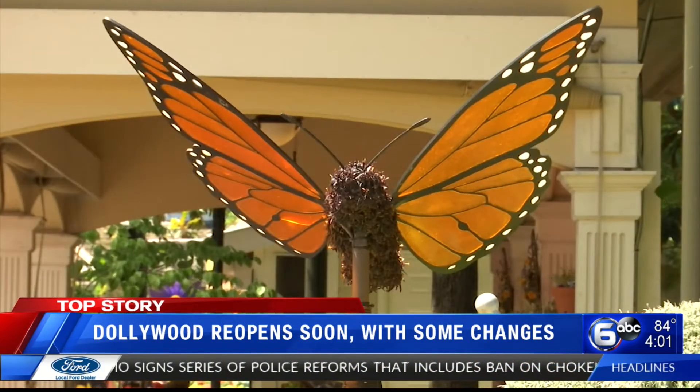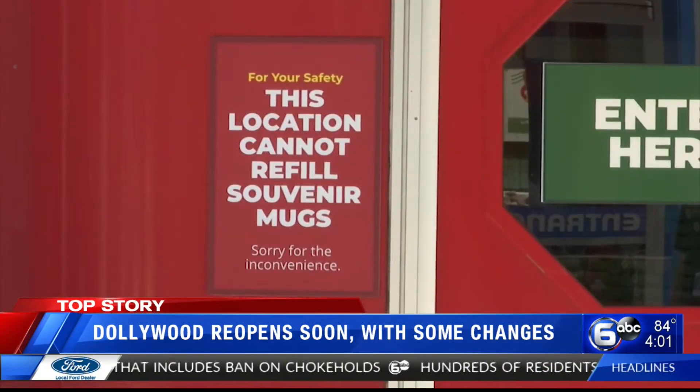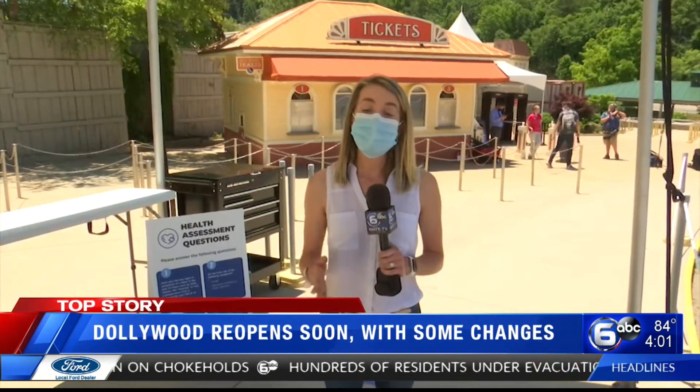Another change guests will need to get used to, at least during the first phase of reopening: no more refillable drink stations. Keep in mind, if one person in your vehicle has a high temperature, the rest of the people in that vehicle can no longer go to Dollywood that day — but they will be able to reschedule with no penalties.